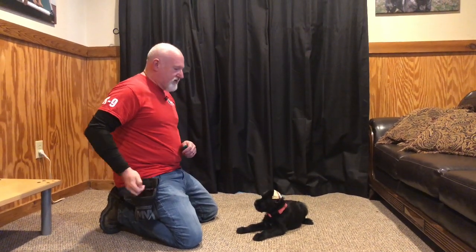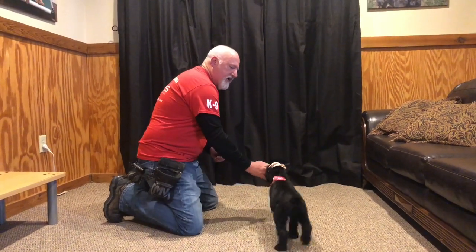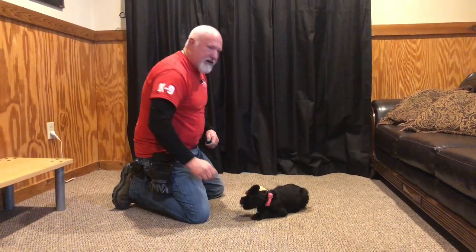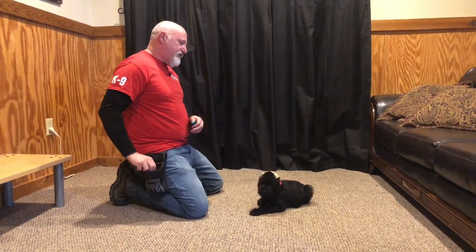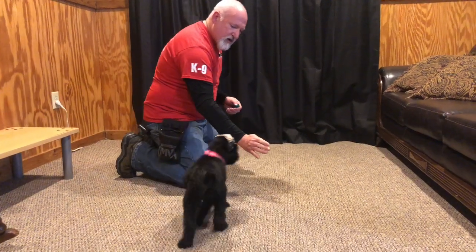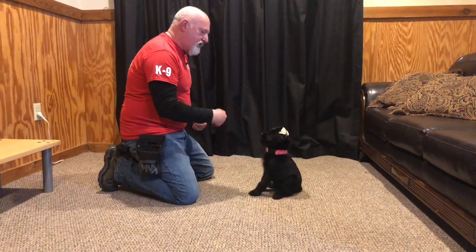Hey guys, David here with Protection Dog Sales. We're going to look at Cory today — this is an eight-week-old Giant Schnauzer puppy. We have a whole litter of these puppies that we're about to put on the market, first come first serve, for our Build-A-Beast program. You can learn about our Build-A-Beast program on our website, ProtectionDogSales.com.